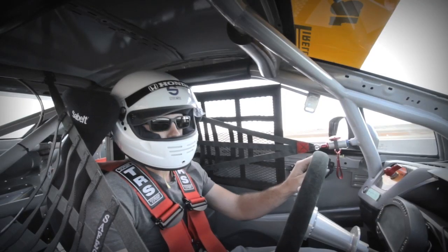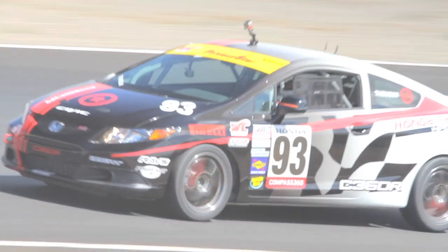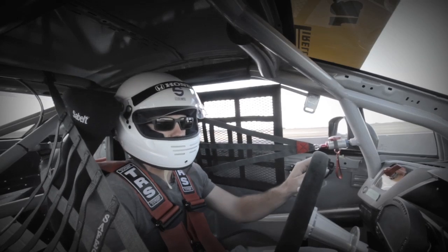The acceleration is modest for a racecar, but the real treat lies in the way the Civic handles. It is staggering. There is so much grip in these tires — they're total race slicks, and I feel like I can just push them way harder than the stock car.